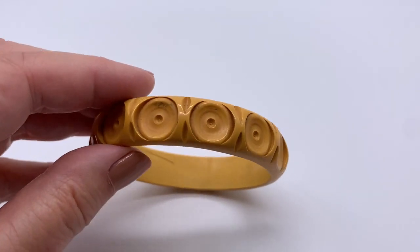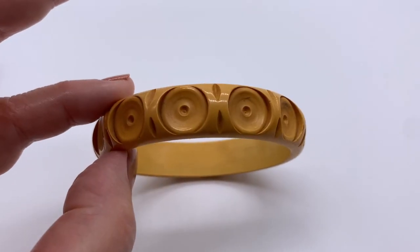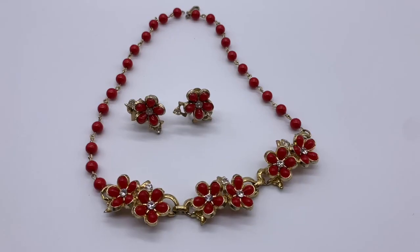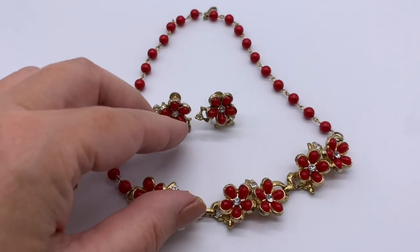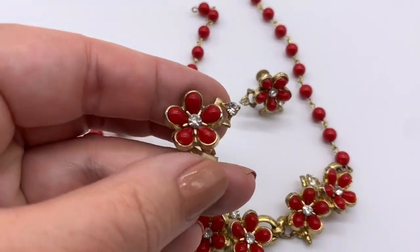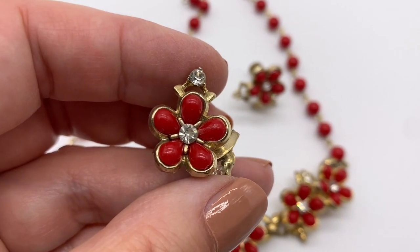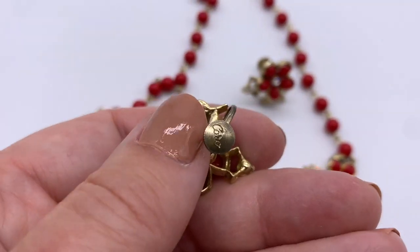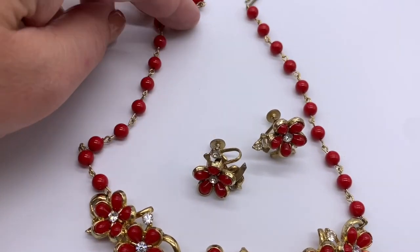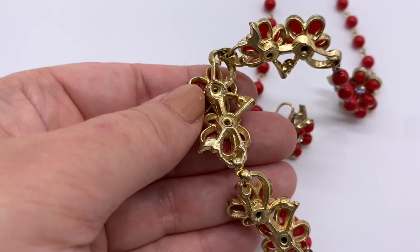I've got to take a little more look into exactly what that is, but I love it. Here's a very sweet demi parure — a nice little necklace with matching earrings. I love this shade of red; it's a very nice cherry red. These are Coro — I don't see any missing stones. That's just a beautiful necklace and earrings set.